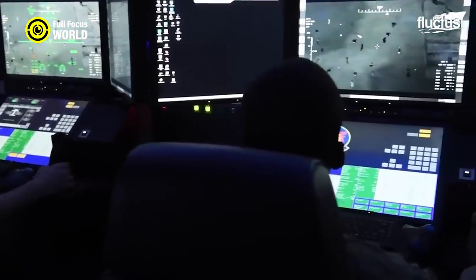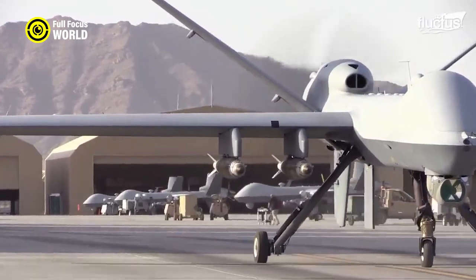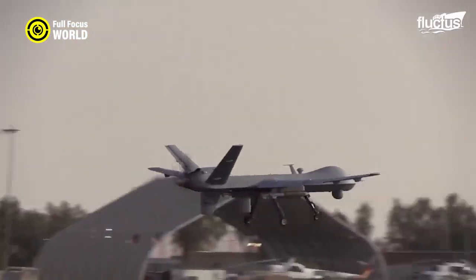The Secret Service also has a fleet of unmanned aerial vehicles, UAVs, or drones. These drones are used for surveillance and can be equipped with cameras, sensors, and even weapons.